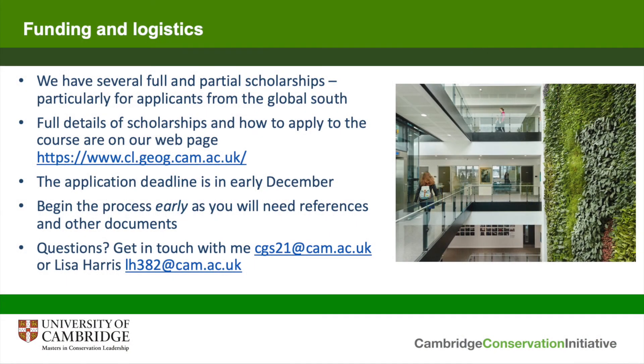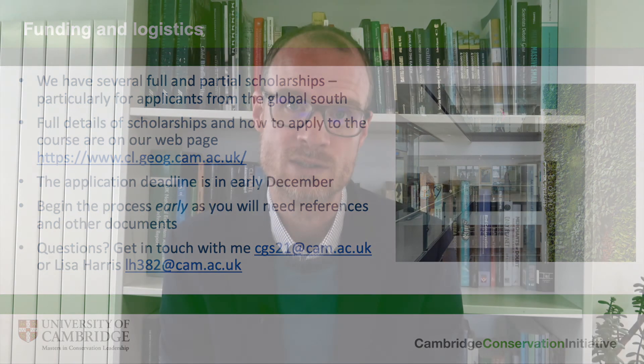If you don't already have your English language certification in place, please make it a top priority if you're considering applying. Regarding funding, we have several full and partial scholarships particularly available for applicants from the global south and from highly biodiverse countries which do not have the resources to support a student to come and study at Cambridge. Please don't be put off by the cost of studying with us, as we may well be able to find a scholarship to suit your needs. Full details of our scholarships are on our course website, and I would also strongly encourage you to look at alternative scholarship schemes available through your own country, government, or external sources.